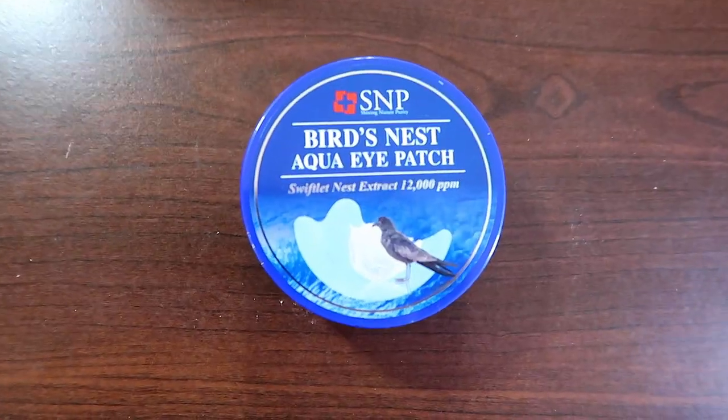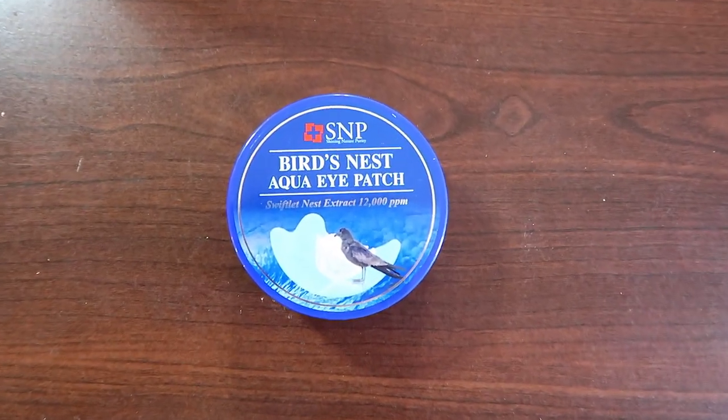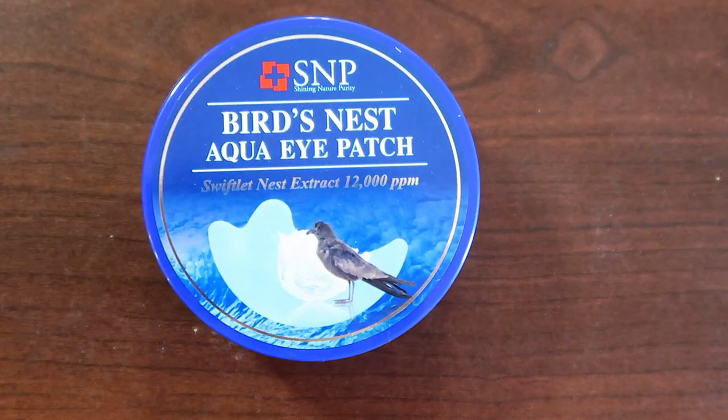Sticking along with another face product. This is called the S&P, which stands for Shining Nature Purity, and this is called the Bird's Nest Aqua Eye Patch. I am so excited I found this.